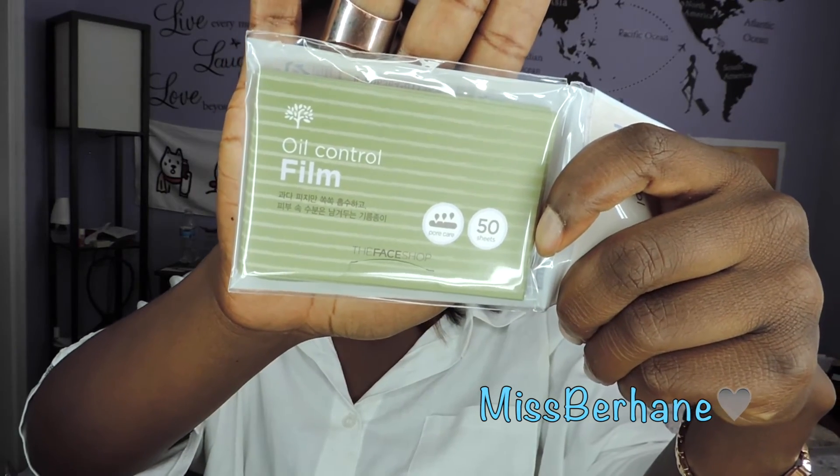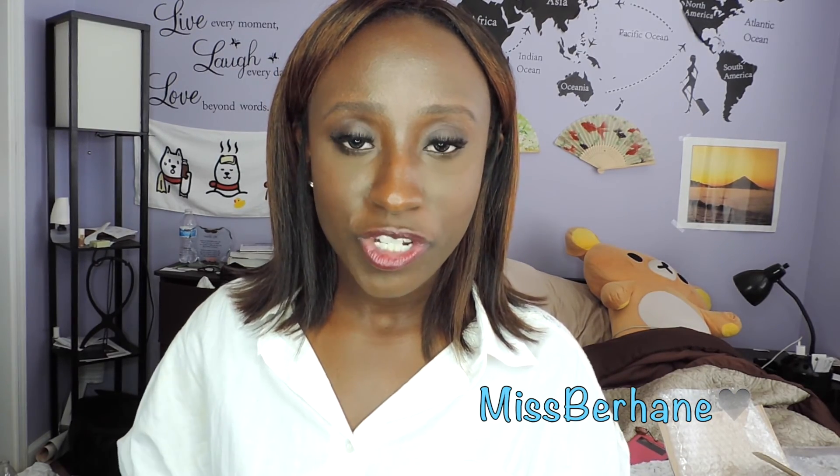Finally, I just got some Face Shop blotting papers — oil control film. Oily skin girls know we have to take care of our skin and be prepared every day. That's going to be it for this video. Thank you so much for watching — don't forget to let me know if you'd like a review and demonstration on any of these products, and if you've tried any of them, go ahead and let me know down below. Thank you guys and I'll see you in the next one!